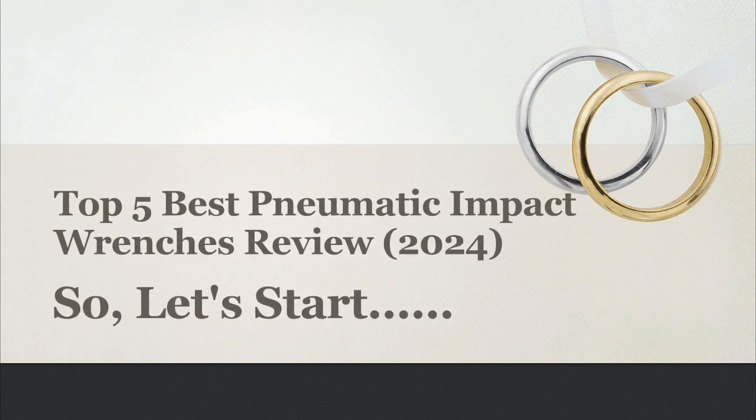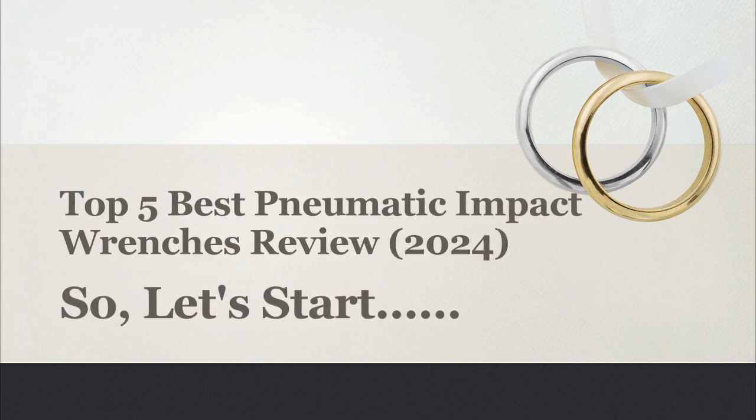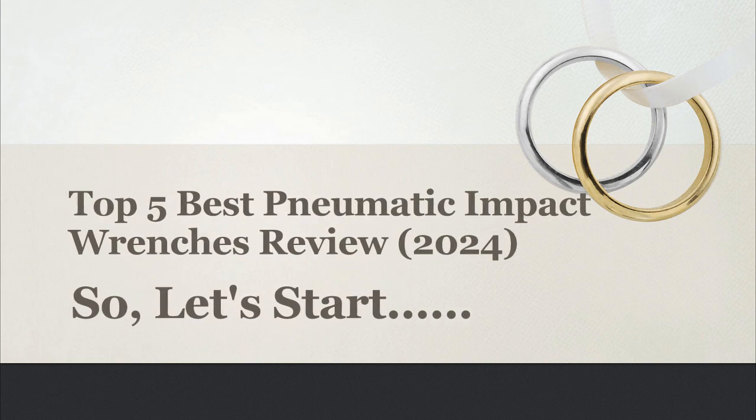In this video, I will share with you the Top 5 Best Pneumatic Impact Wrenches Review 2024. So, let's start.